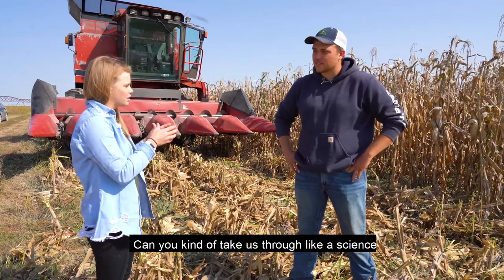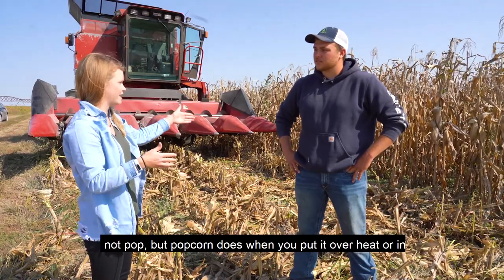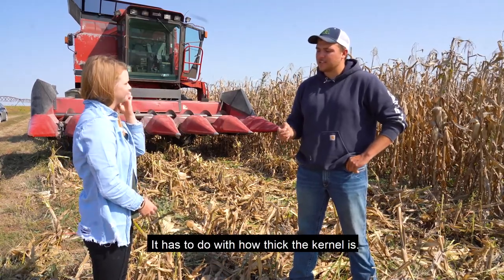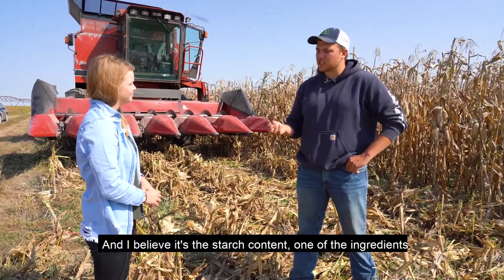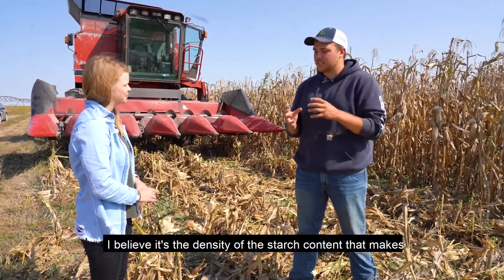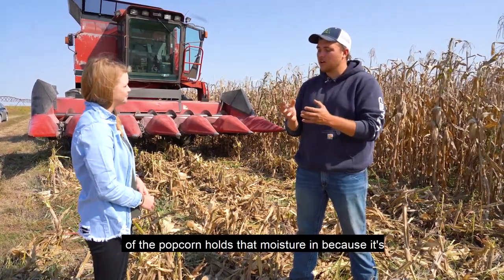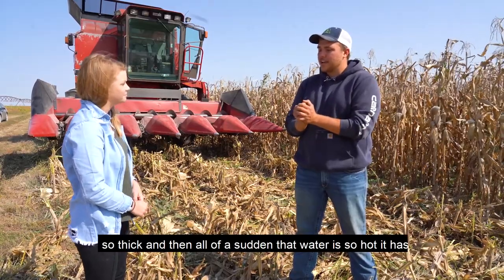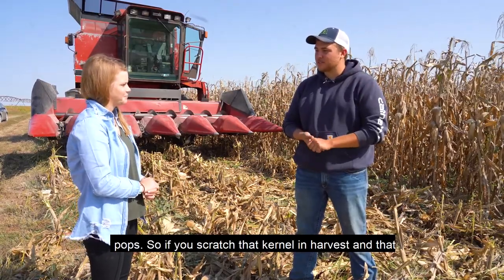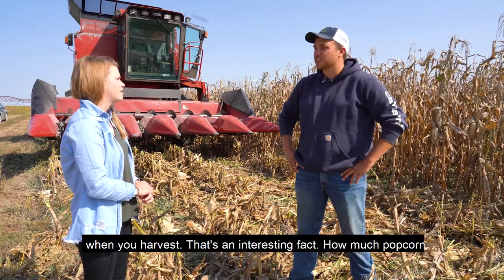Why can't field corn or sweet corn pop, but popcorn does when you put it over heat or in a microwave? Popcorn is the only kind that does pop. It has to do with how thick the kernel is and the starch content — there's way more of it than in regular field corn. The density of the starch content is what makes it explode. When it heats up the water in the kernel, the hull holds that moisture in because it's so thick. Then all of a sudden that water is so hot it has nowhere to go, so it explodes and blows it inside out. And if you scratch that kernel during harvest so air and water can escape, it will never pop — you have to be very gentle with it when you harvest.